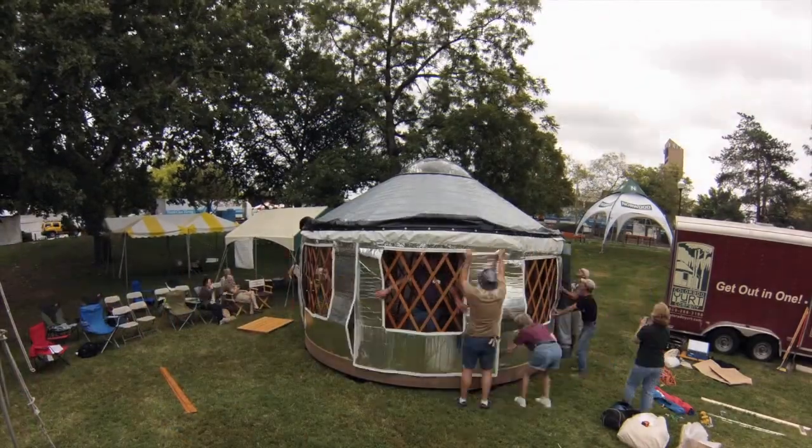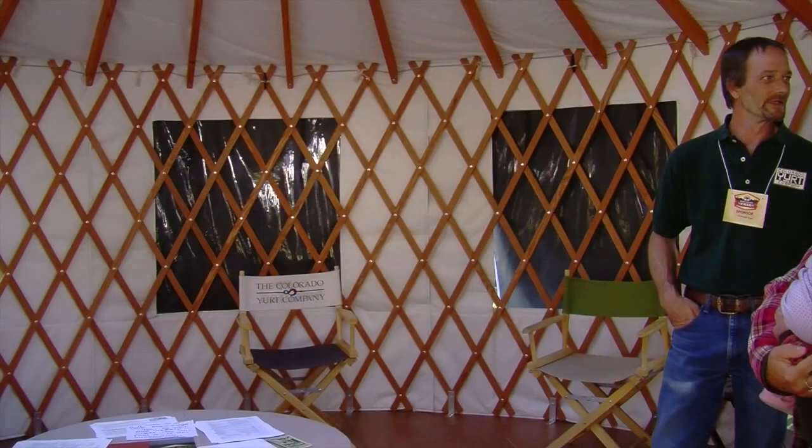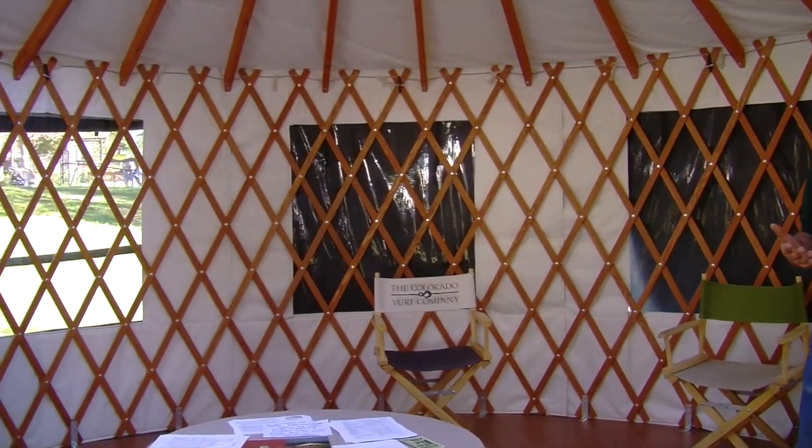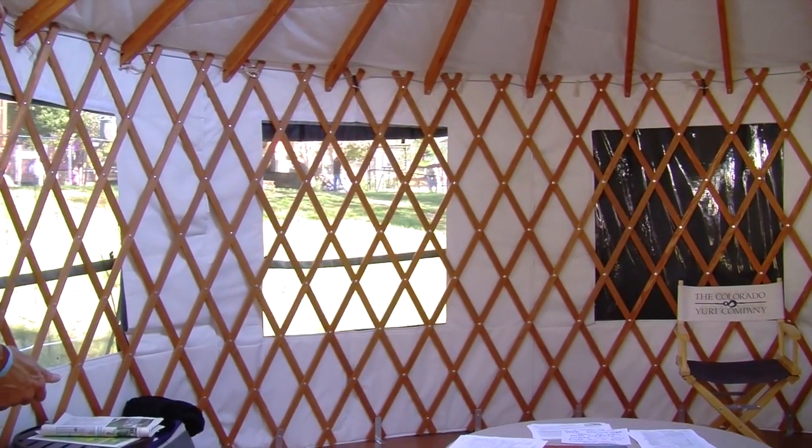A yurt is based on the Mongolian Herder's Hut, also called a Gare. It's a balance and tension system with a lattice wall and rafters. The modern yurt that we make is covered in high-tech fabrics and has insulation and an acrylic dome at the top. It's a great structure for almost anything you can think of.